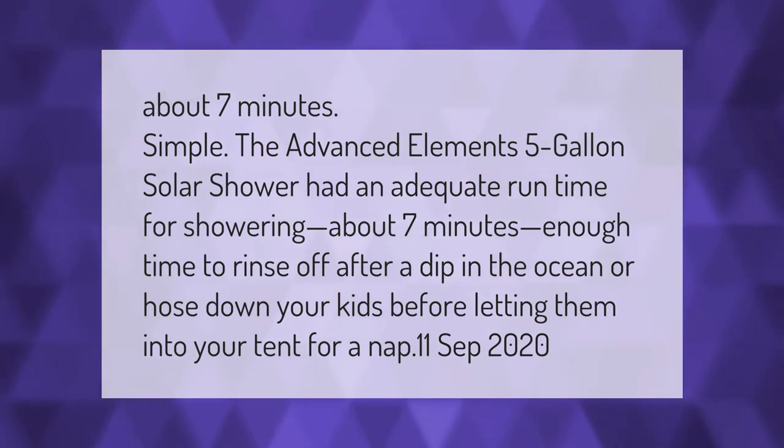The Advanced Elements 5-gallon solar shower had an adequate runtime for showering — about seven minutes. That's enough time to rinse off after a dip in the ocean or hose down your kids before letting them into your tent for a nap.